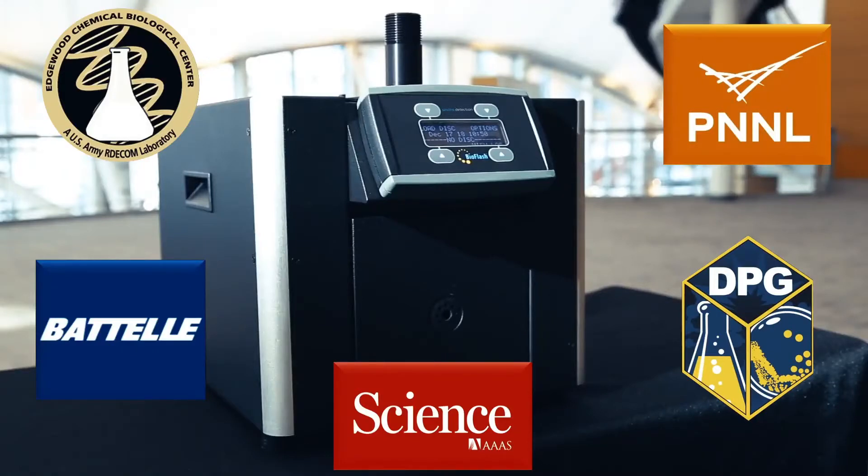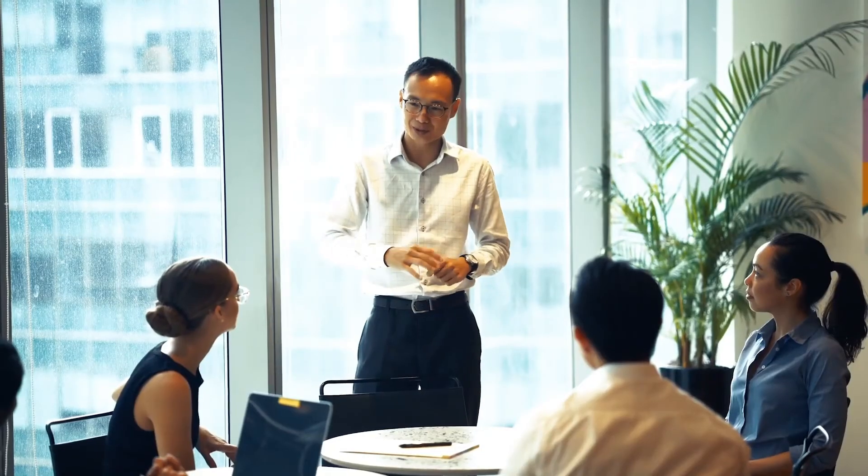Canary technology has been independently validated by third-party labs and is deployed in mailrooms across the country, providing protection to dozens of high-profile clients.